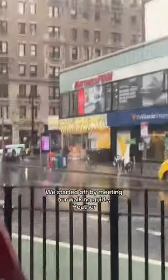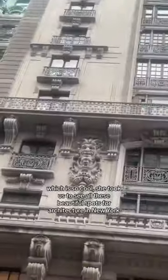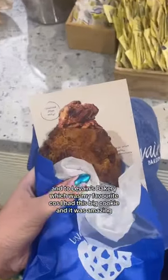We started off by meeting our walking guide Heather, who was actually an extra in season 3 of Only Murders in the Building, which is so cool. She took us to see all these beautiful spots with architecture in New York and Tiller Van's cookies, which was my favourite — I had this big cookie and it was amazing.